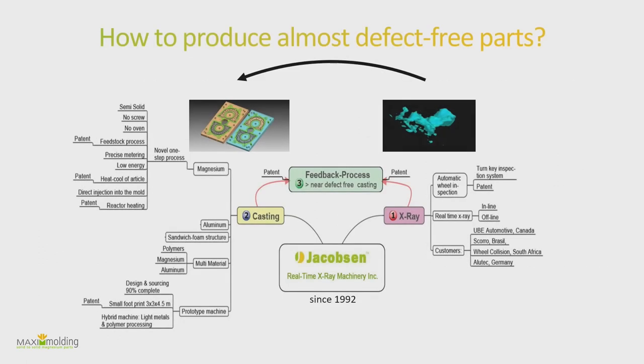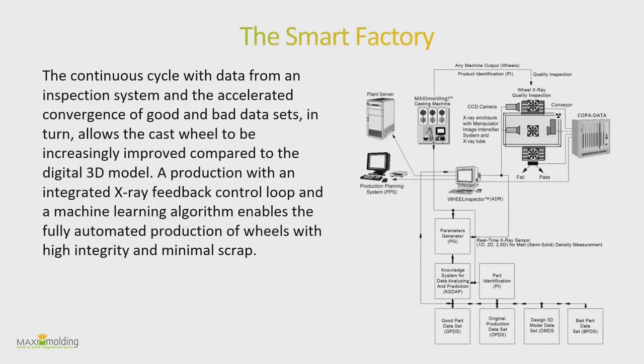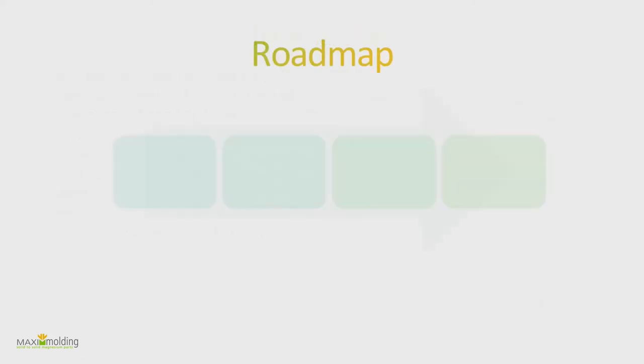My last point is the MAD factory concept. We're not only thinking about the foundry machine itself but also about process control — similar to the ENGEL system discussed earlier. We have a lot of technology from a company called Jacobson that makes X-ray inspection systems for rims. After a part is cast by our machine it will be X-rayed immediately, analyzed, and those process parameters will be sent back to the machine to create a feedback loop, improving the part with every cycle until you achieve a perfect part.